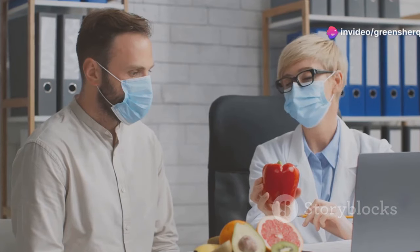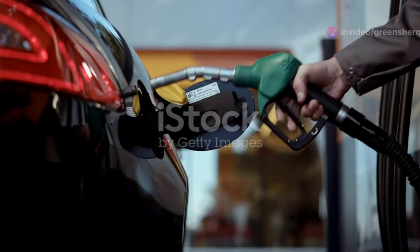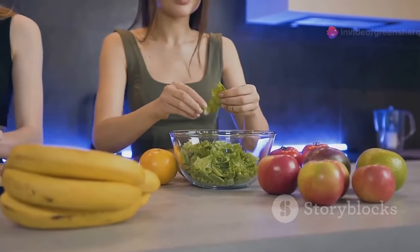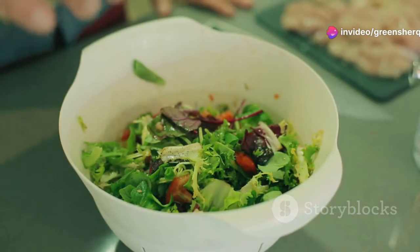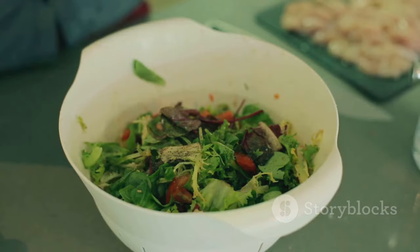Nutrient-rich foods can boost sperm count, improve motility, and enhance overall sperm quality. Just like a car needs the right fuel to run smoothly, your body needs the right nutrients to produce healthy sperm. A balanced diet rich in fruits, vegetables, whole grains, and lean protein provides the building blocks for optimal sperm production. These foods are packed with essential vitamins and minerals that support reproductive health.